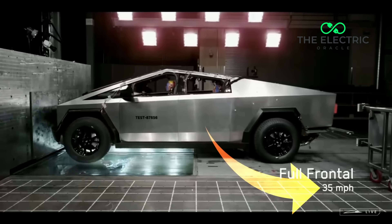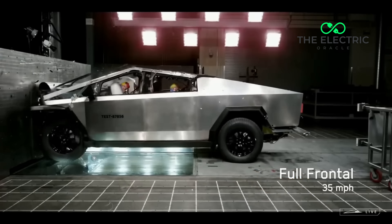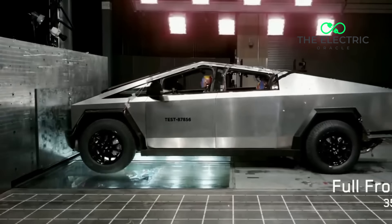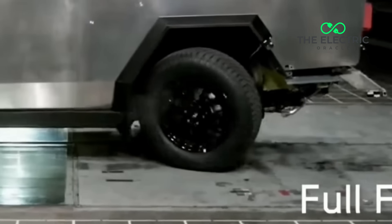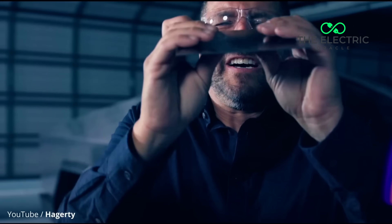Tesla currently holds about 10–12% of UK EV sales. This ban isn't just a PR nightmare — it's a calculated market decision. The UK's EV market grew 31% last year with over 320,000 new registrations. But pickup trucks represent less than 1% of total vehicle sales in the UK, so it's pretty minuscule.